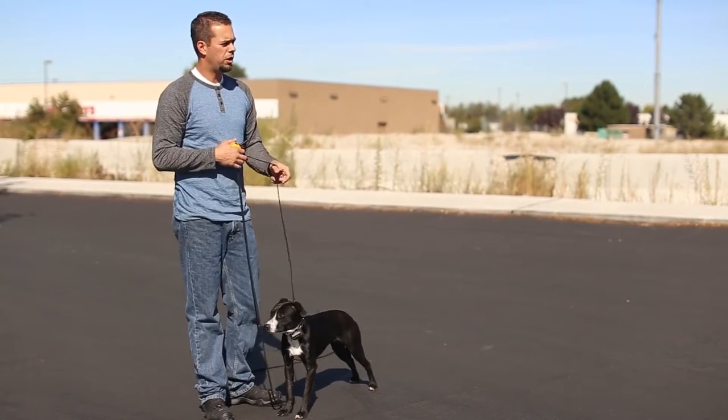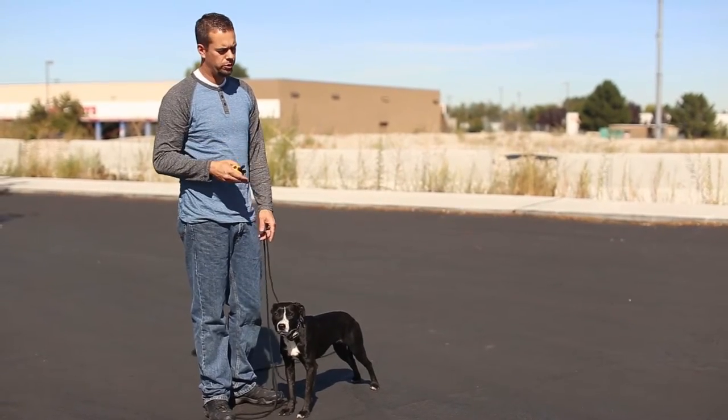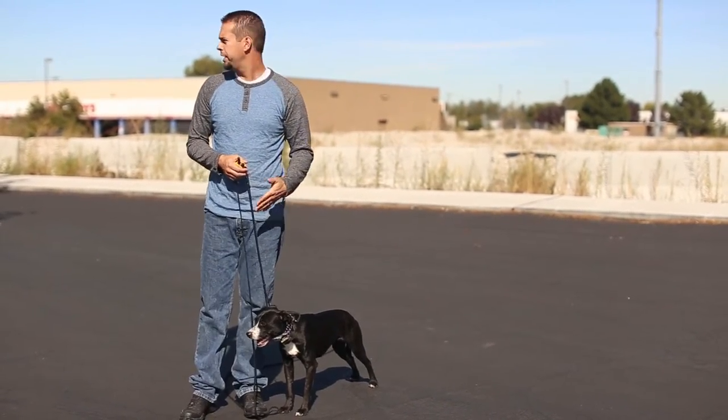What we've done is we've taught her some words, taught her what they mean, and that they're mandatory. Now we're trying to tighten up her heeling.